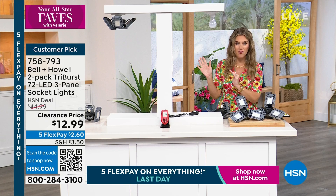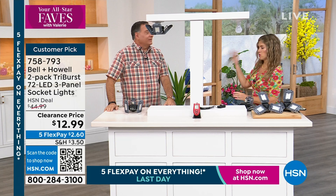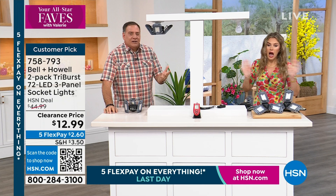I want to bring in Luke Caputo because we've got lots of demonstrations to show the power of Bell & Howell, which is a legacy brand that's been around 115 years. Welcome to your All-Star Faves — you were one of our all-star faves, Lou. How did you get this price? I came in and saw the price and thought, what's going on here? You're giving these away? But Lou — I just realized you're getting two. You are getting two of these.